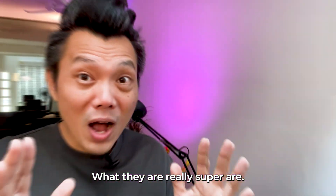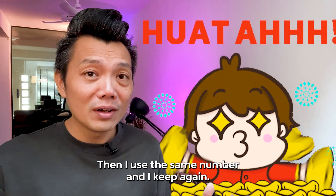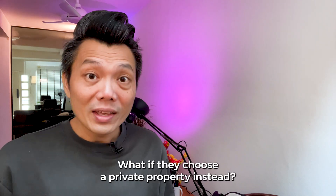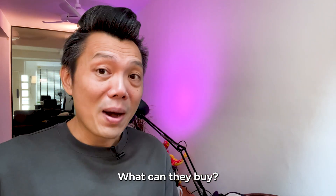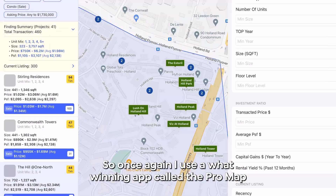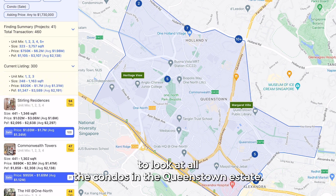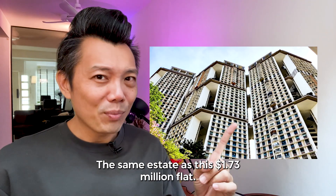And I haven't even factored in the buyer's stamp duty yet. They are really spending a lot. Then using the same numbers, I got curious — what if they chose a private property instead? What could they buy? So I used our award-winning app called the ProMap to look at all the condos in the Queenstown estate.